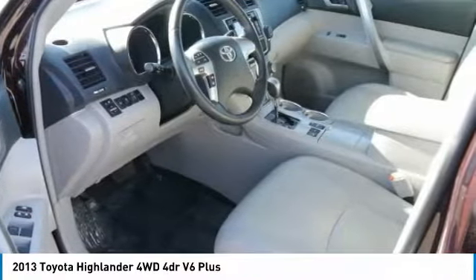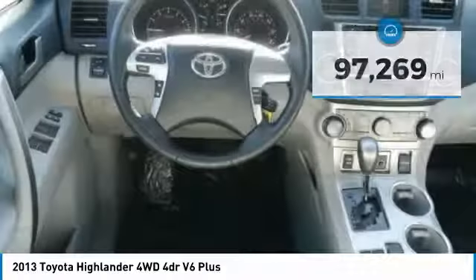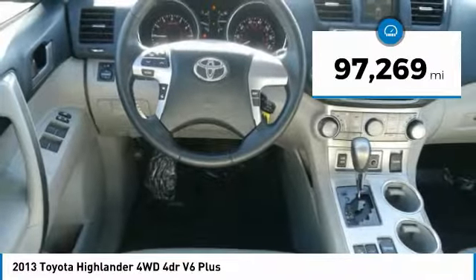A 2010 top safety pick, the Highlander is where substance meets style. This vehicle has less than 100,000 miles.